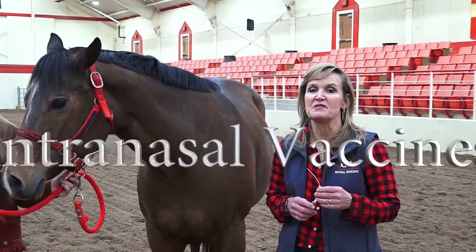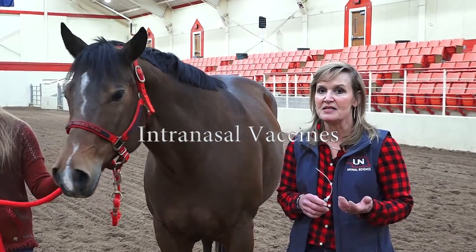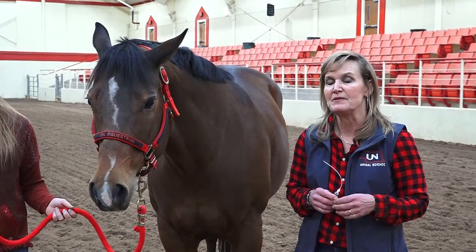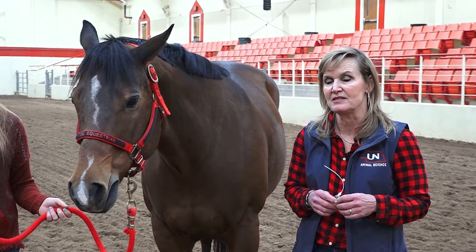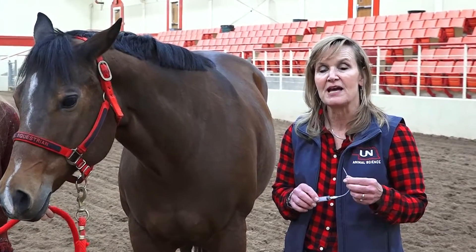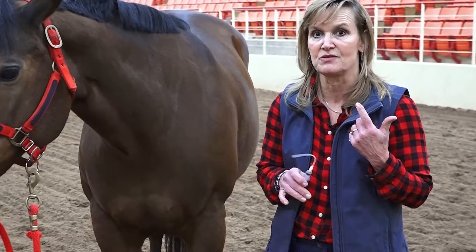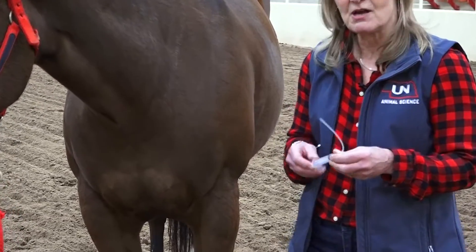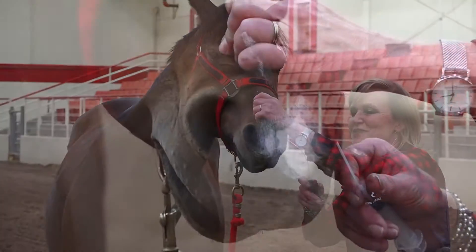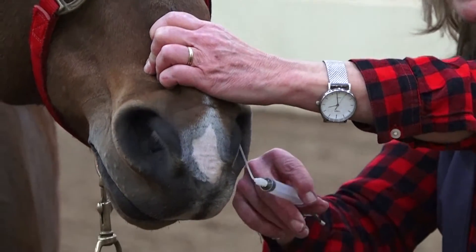The other method of administration for some vaccines is to give it intranasally. Most Strangles vaccines are given that way, and some Influenza vaccines are given intranasally as well. The medication is pulled up in the syringe, and then you use a soft little catheter that slides into the horse's nostril. You'll come to the horse, slide it into her nose, and depress the plunger.